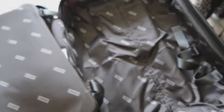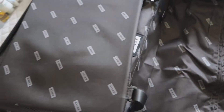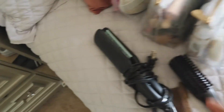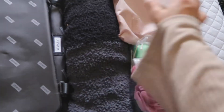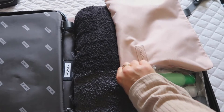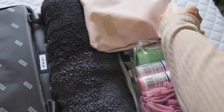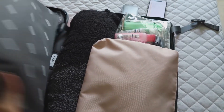On the other side of the suitcase, I'm going to start putting my toiletries and all those items. I also needed to bring a blanket, so I had to move things around to fit it in. I have my toiletries at the bottom and the blanket on top — and that's how it looks.